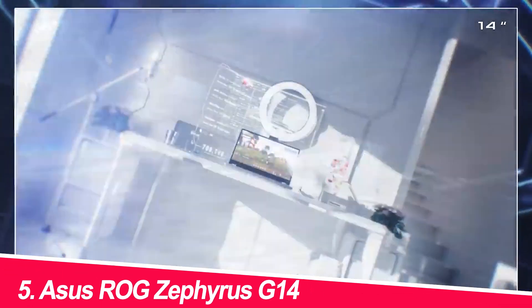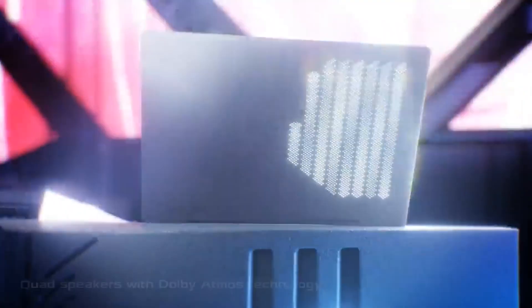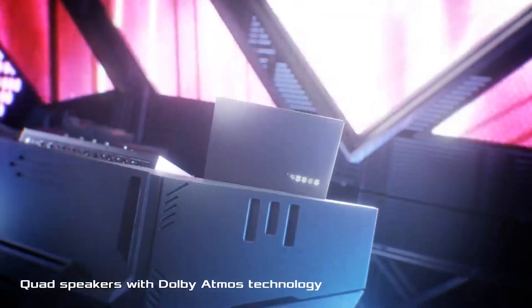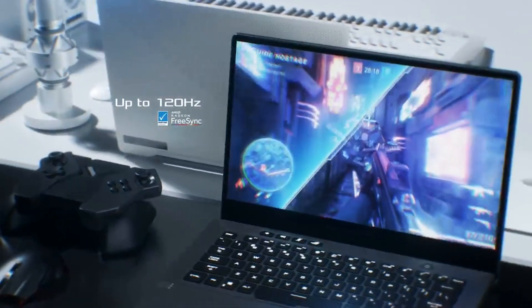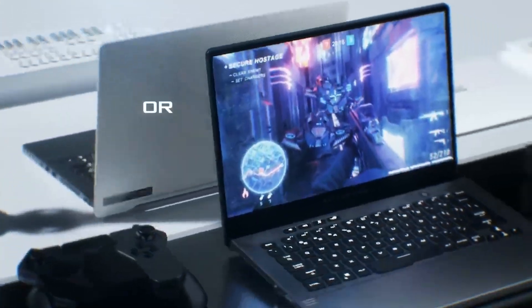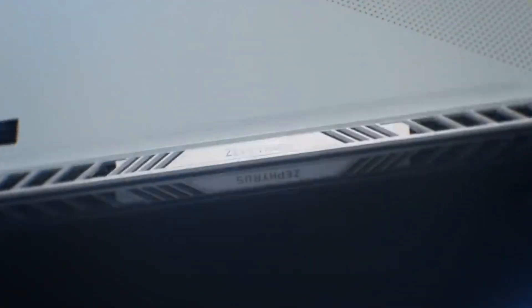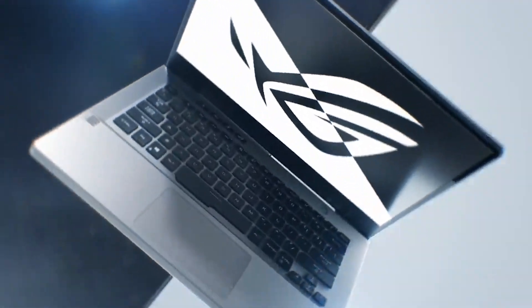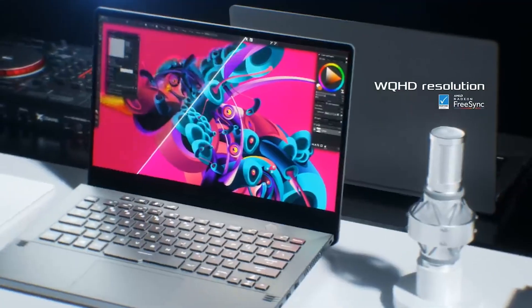Number 5: Asus ROG Zephyrus G14. Calling all gamers and coders — this sleek machine packs a punch with its AMD Ryzen 7 CPU and RTX 3060 GPU, making it a powerhouse for compiling code, running simulations, and even enjoying some casual gaming after hours. The surprisingly comfortable keyboard and quiet cooling system make it a solid choice for coding. However, the battery life isn't ideal for all-day coding sessions, and the gamer aesthetic might not be for everyone.